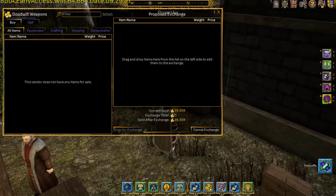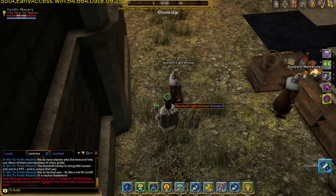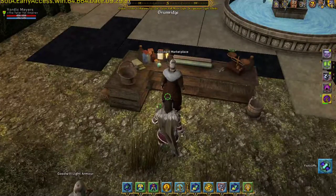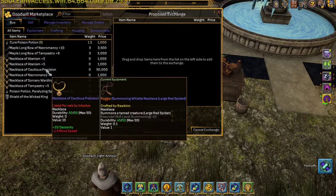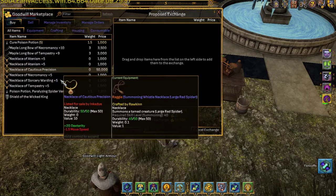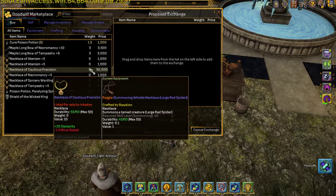A lot of stuff hasn't been put up yet, it's just getting set up. The marketplace might have some stuff on it if I remember correctly. Yeah, here we go — you can get like a plus-10 bow, plus-9 bow, a bunch of necklaces. The only thing that's really expensive, as far as money goes, is the artifacts. I'm not sure about the shield, the Wicked King, but I've seen the Cautious Precision go for a little lower than that by quite a bit.